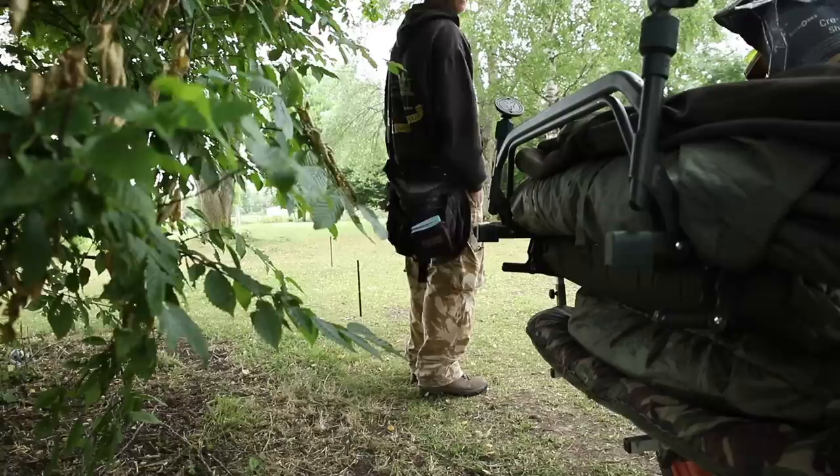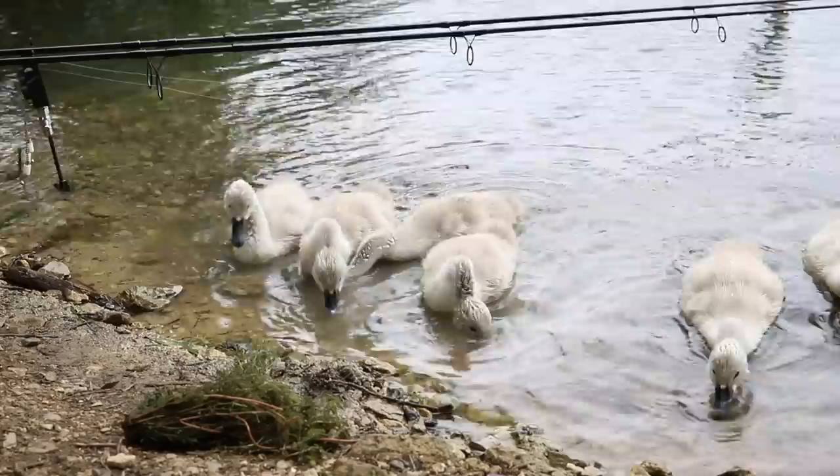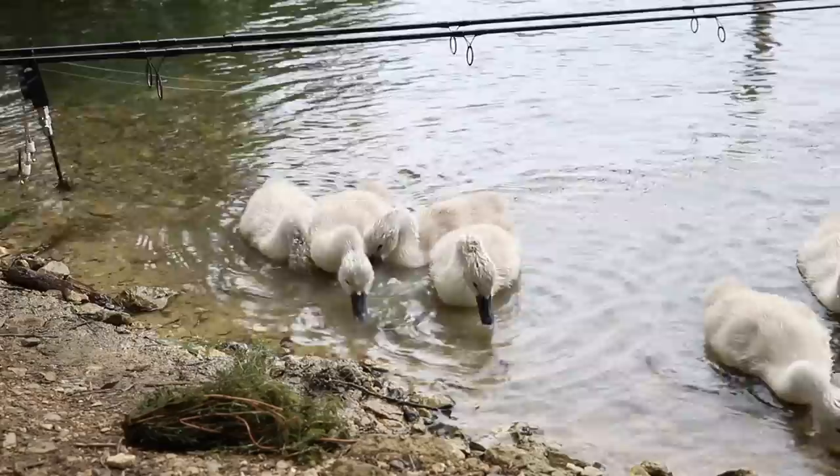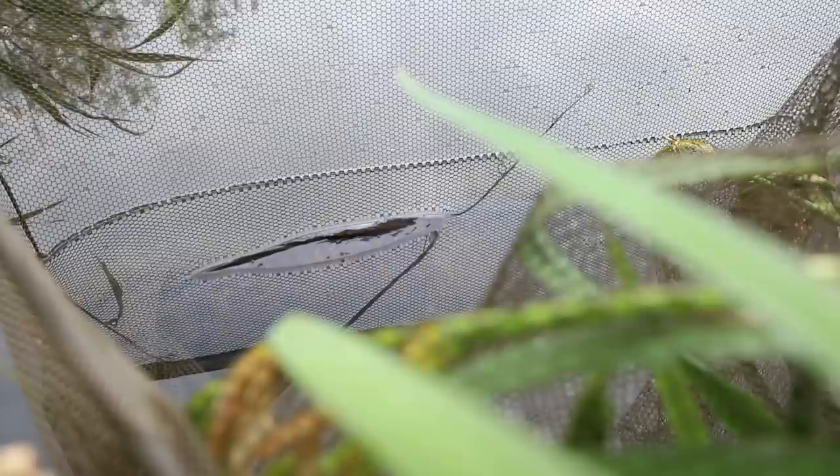The South Cerny Angling Club ticket is a club ticket, and what's even rarer these days is there's no waiting list. You can either pay on the bank for the bailiffs or pick up a ticket in the tackle shop. To have this as an option, along with many other lakes on the South Cerny ticket, it's well worth the fee. On a day like today sat beneath a dappled tree with the sun pounding down, there's not many anglers here and there's fish everywhere — all the more reason to get yourself a ticket.